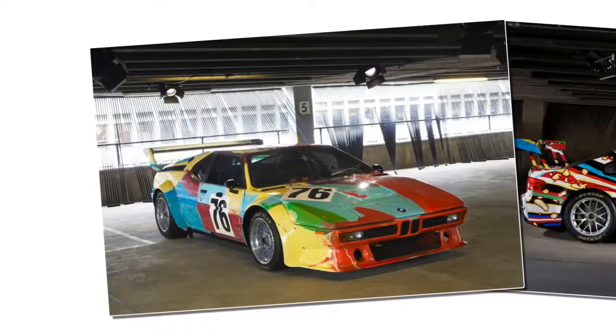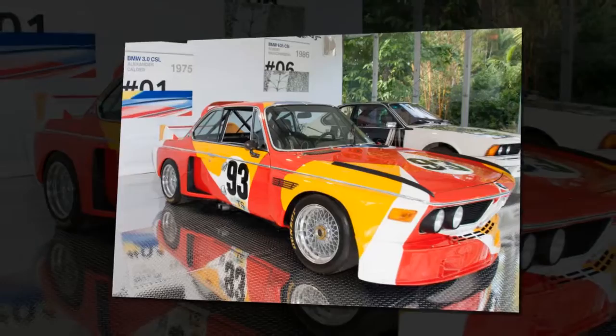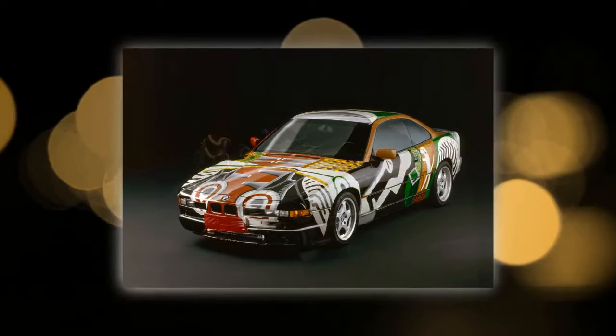BMW has just released details of its latest art car commission. Created by Chinese contemporary artist CAO Faye, this is the 18th official BMW art car and the first to embrace digital artistry. Using the current M6 GT3 race car as a base, CAO Faye has maintained a carbon black finish on the car itself and instead utilized her preferred medium of digital augmented reality and film to produce her art.